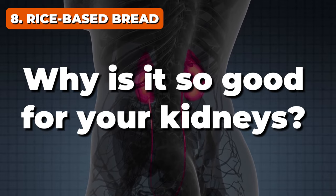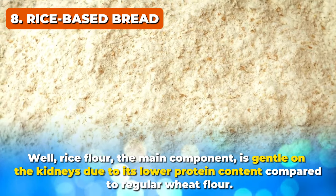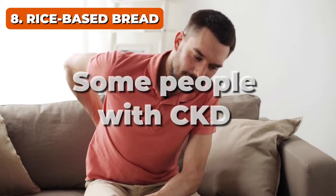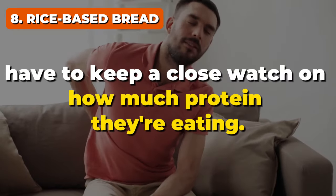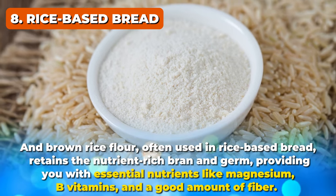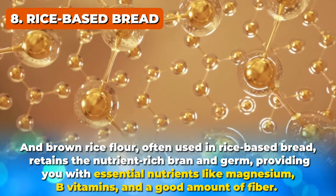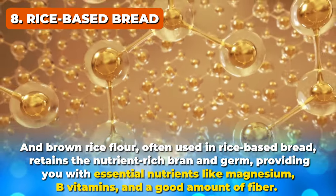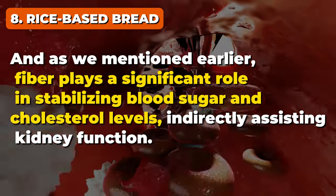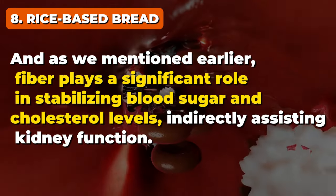Why is rice-based bread so good for your kidneys? Well, rice flour — the main component — is gentle on the kidneys due to its lower protein content compared to regular wheat flour. Some people with CKD have to keep a close watch on how much protein they're eating. And brown rice flour, often used in rice-based bread, retains the nutrient-rich bran and germ, providing essential nutrients like magnesium, B vitamins, and a good amount of fiber — which plays a significant role in stabilizing blood sugar and cholesterol levels, indirectly assisting kidney function.